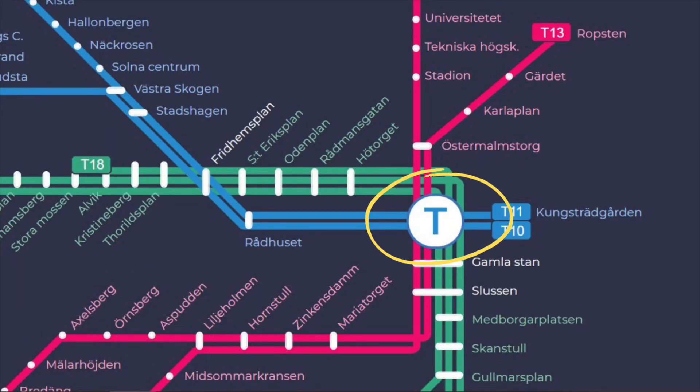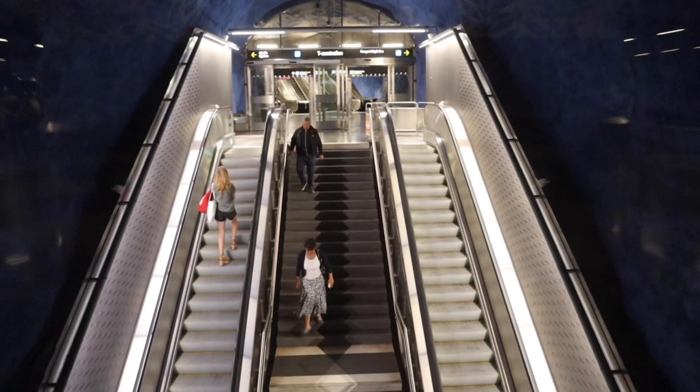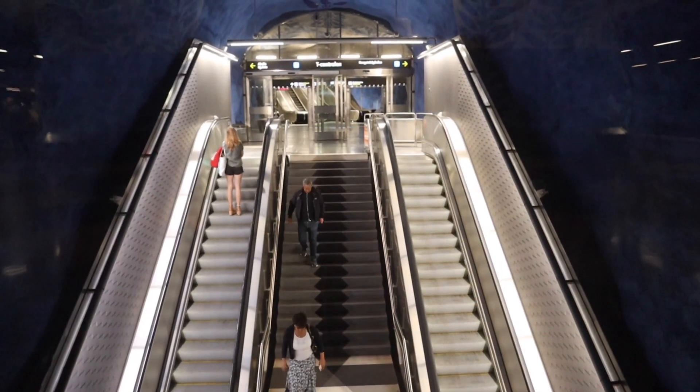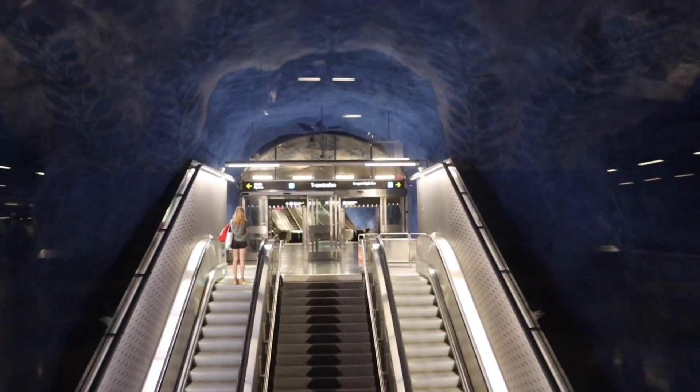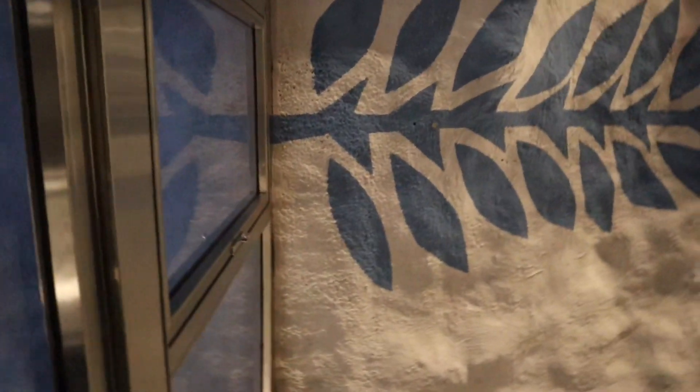The green line of T-Centralen was opened in 1957. The blue line is located below the green and red lines. The blue part of T-Centralen was opened in 1975, and I think the artists made a pretty great job.